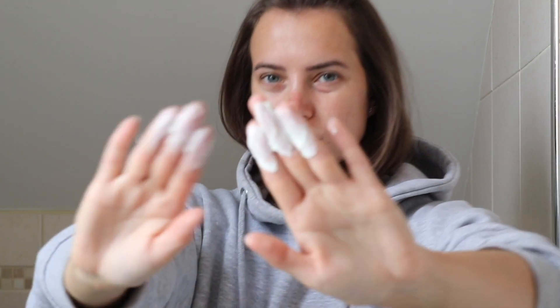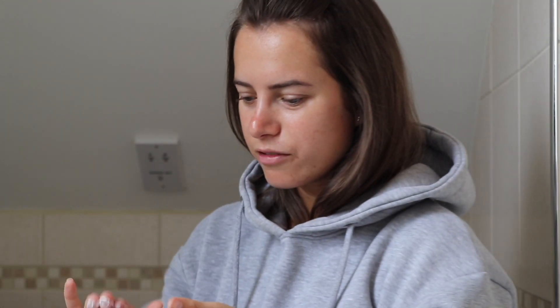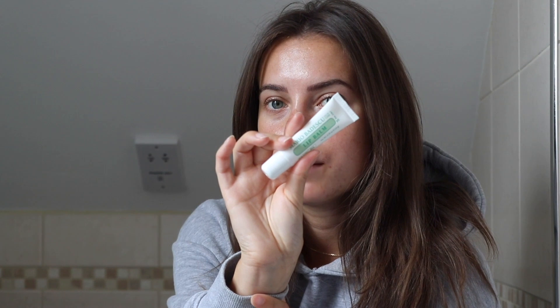Now we're going on to the collagen moisturizer, which also has SPF 15 — I love having SPF in my moisturizer. It's quite a thick creamy consistency; I may have put too much on but you never really know until you try. It rubs in really well and feels really really nice — even on the back of my hands. I'm going to pop some of the lip balm on — it doesn't have any obvious flavoring but it actually smells kind of like coconut. Very moisturizing.